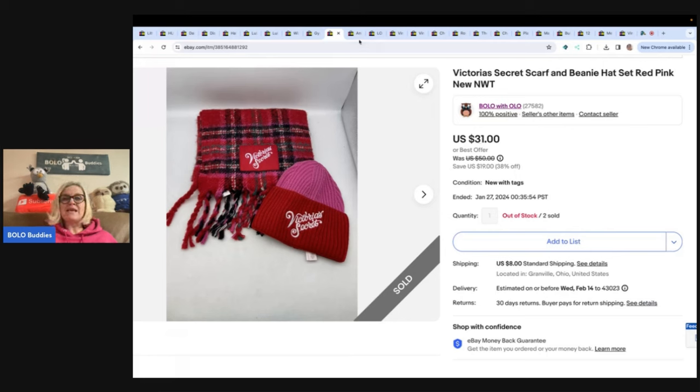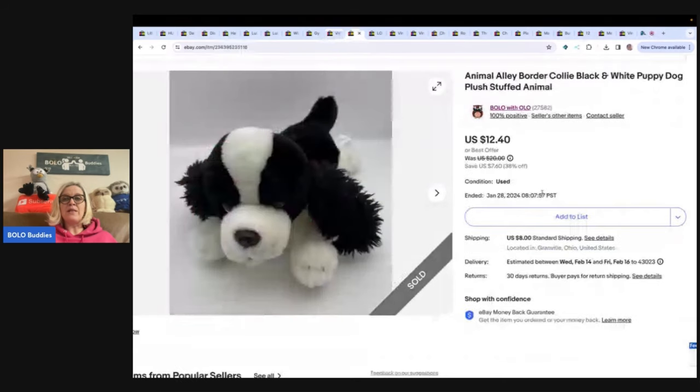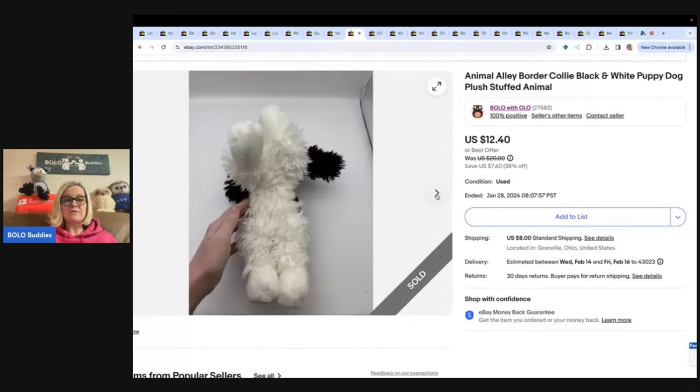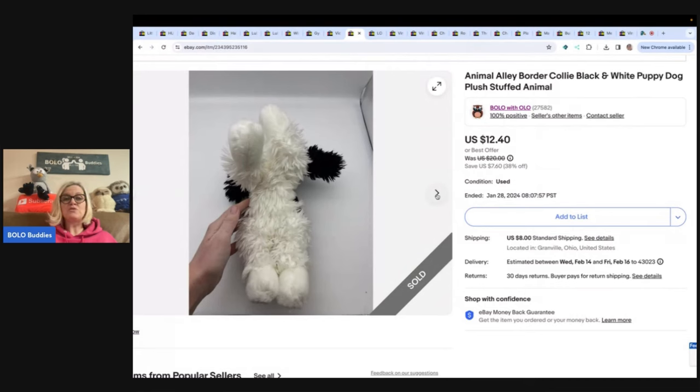The next item is this Animal Alley border collie black and white puppy dog plush stuffed animal. Anytime I can find stuffed animals that look like people's animals, I pick them up — people want things that look like their animals. Realistic is a great word to put in the title, though I did not do that here. Sold it for $12.40, paid 50 cents at a garage sale. The buyer was all in for $22.47.